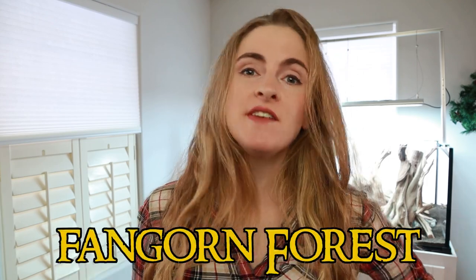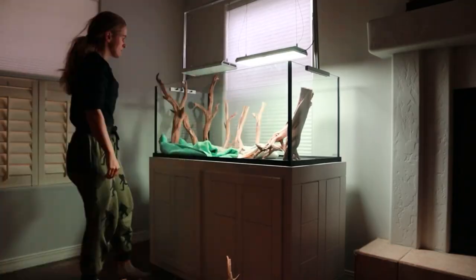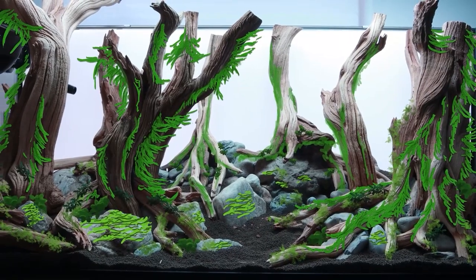Hey guys, Taylor here from Simply Betta. I am getting plants today for my Fangorn Forest aquascape. I agonized over the plant choices to suit this Lord of the Rings themed aquarium. There are some suggestions from viewers that are really, really obvious choices that I should have thought about. Good job on being smarter than me — I am so embarrassed about one plant which is so obvious. I am mortified that I didn't think about it.